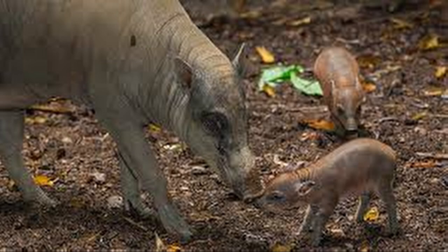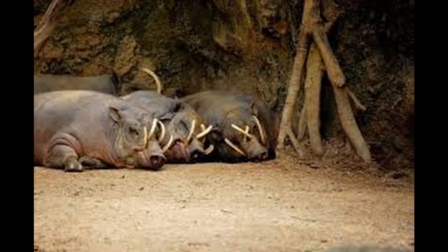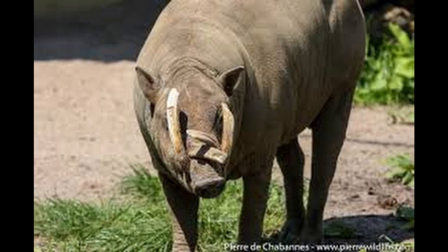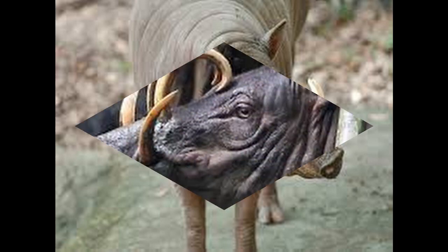The Babirusas, also called deer pigs, are a genus, Babirusa, in the swine family found in Wallacea — specifically the Indonesian islands of Sulawesi, Togian, Sula, and Buru. All members of this genus were considered part of a single species until 2002, the Babirusa, B. babirusa, but following that it was split into several species.